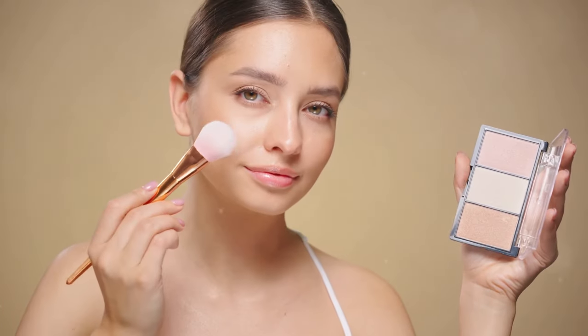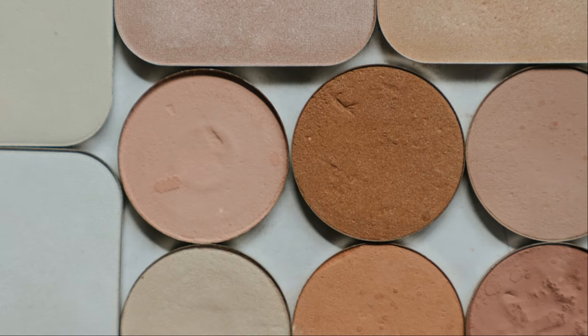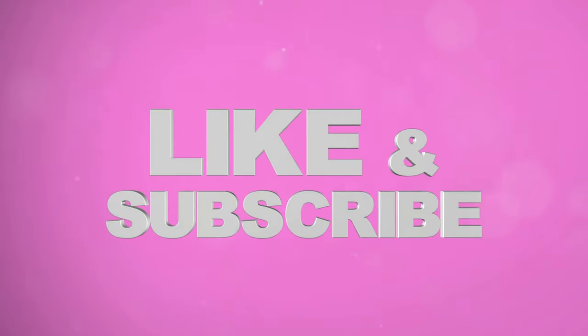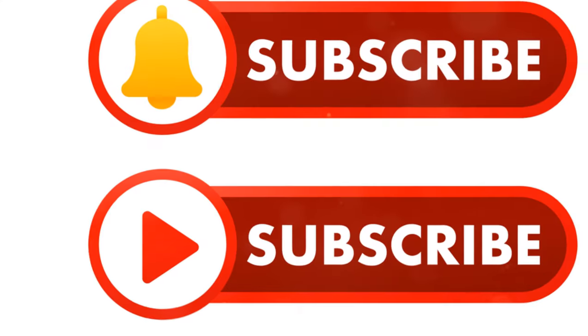Section 9: The final touch. Blush completes your makeup look — it adds warmth, dimension, and a healthy glow. With the right technique, you can achieve a flawless finish. Experiment with different shades and techniques to find what works best for you, and have fun with it! If you like the video, please like and subscribe for the latest fashion and beauty tips. Thank you for your support.